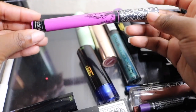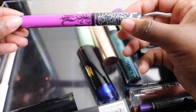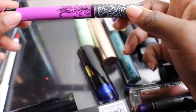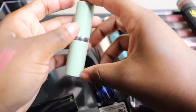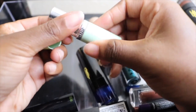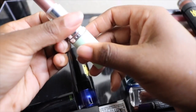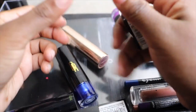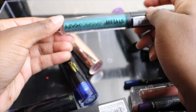Next I have my Kat Von D lippy, which was gifted to me by a friend. It's very bright — I'd have to dial it down and wouldn't wear it on its own — but it's a very comfortable formula, so I'm keeping it. And of course my go-to everyday lip: my Clinique Bamboo Pink lipstick. I don't know why I repurchased this — it needs to go.